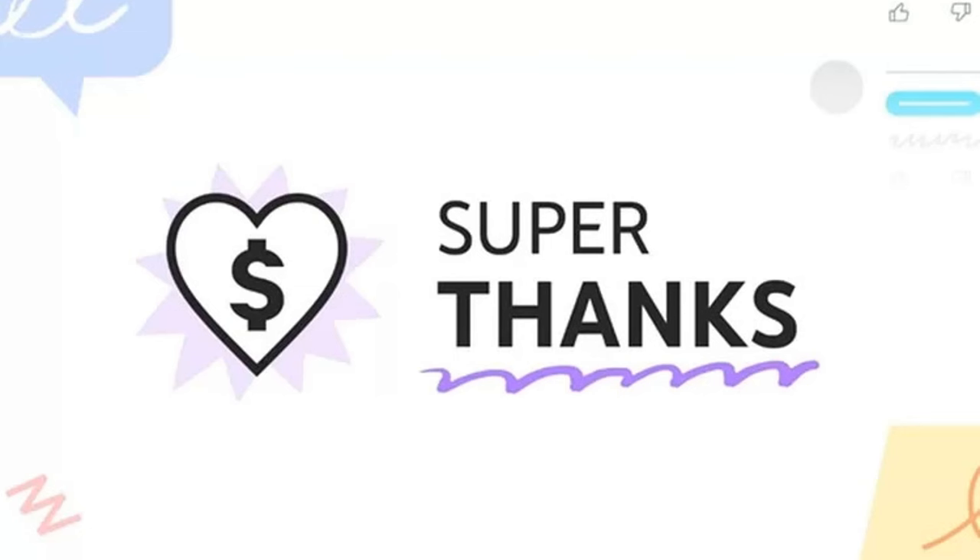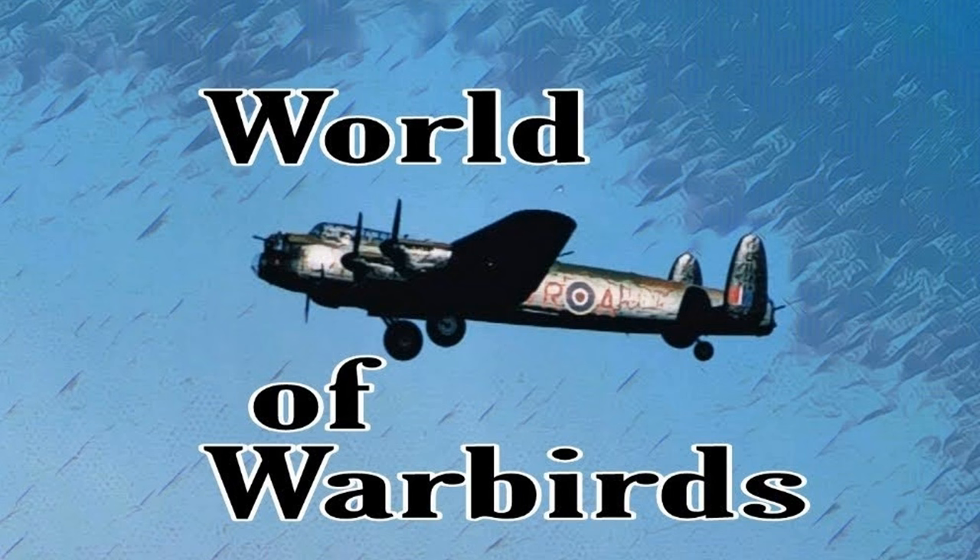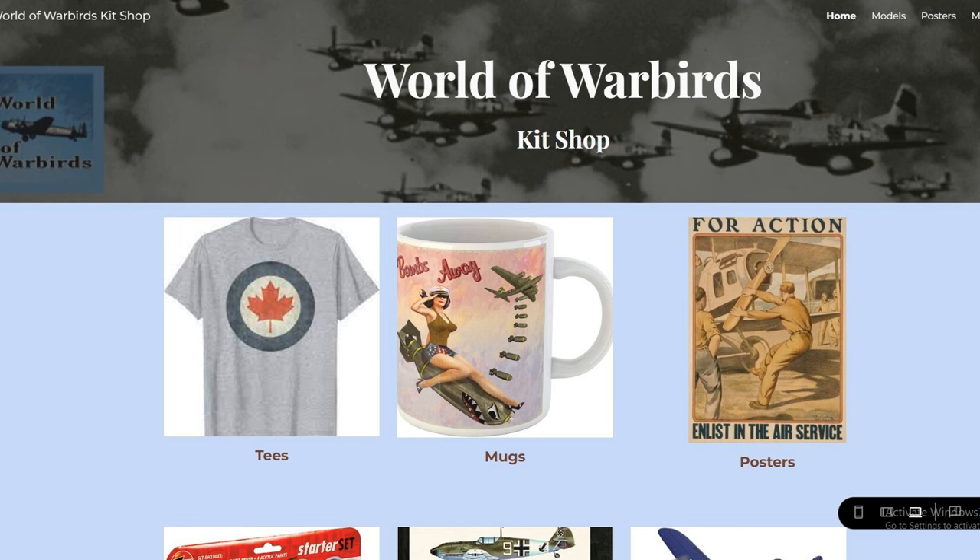Hey viewers, if you like videos about obscure aircraft like this one, slam that super thanks button and be sure to subscribe. If you like to listen as well as watch, you can check out my audio podcast on Spotify or Apple Podcasts, and you can purchase Warbird t-shirts, toys, models, and other stuff at the kit shop. Until next time.